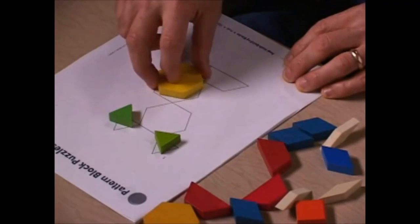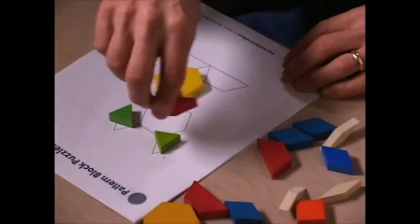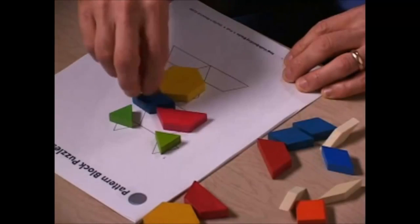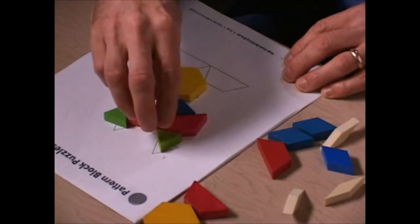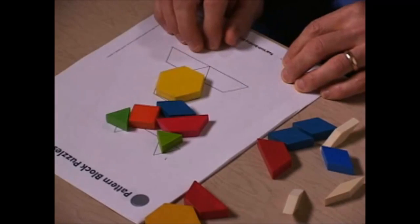They will try, but their matching will be off. They'll try to fill spaces and put things in between. This is what we call a pre-composer level. The child has very little experience and needs to do more puzzles just like this one, encouraged and helped to be able to match those outlines.